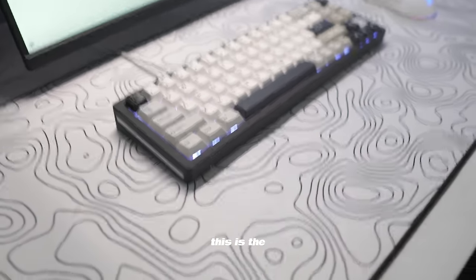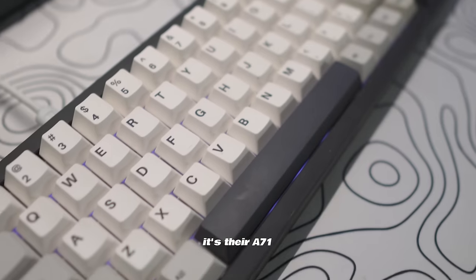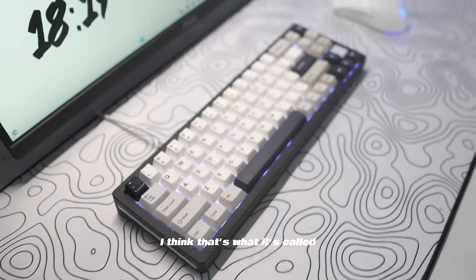For my keyboard, this is the Yunzi AL71 — I took the keycaps from my Yunzi YZ75 and put them on this one. It looks really clean with the black and white design.